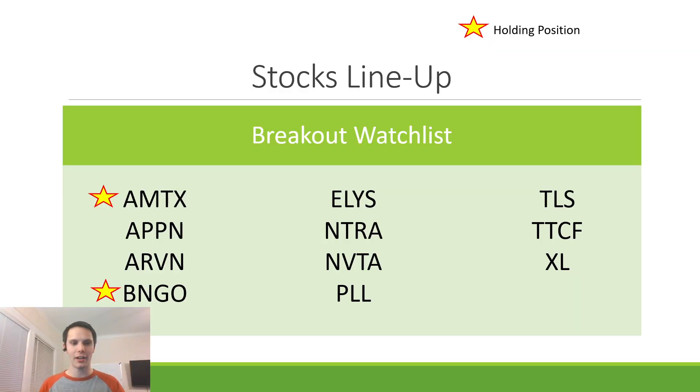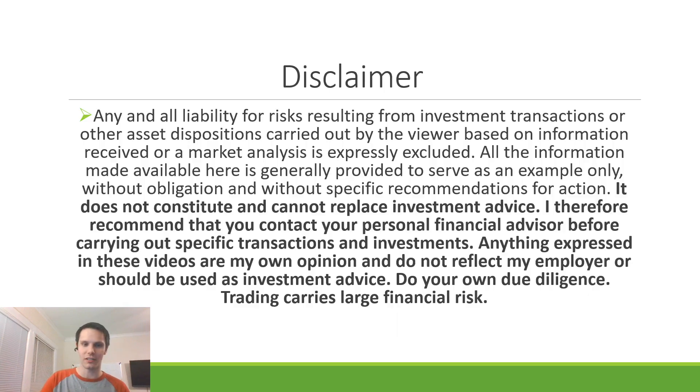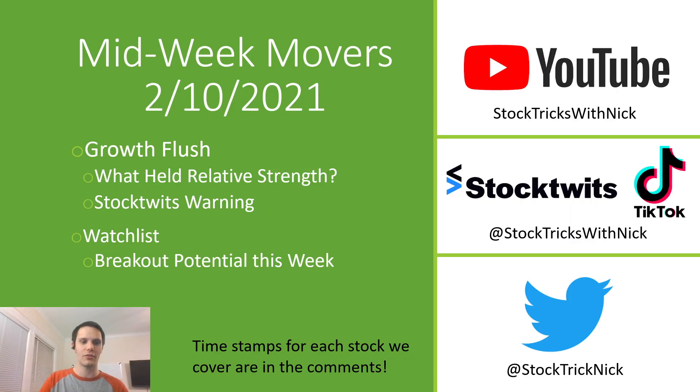That is going to be the midweek movers. Sorry that it wasn't a live stream — we'll be back to live streaming next week. Make sure you subscribe to the channel, like the video if you enjoyed the content, and follow me on StockTwits, Twitter, and TikTok. Take care.